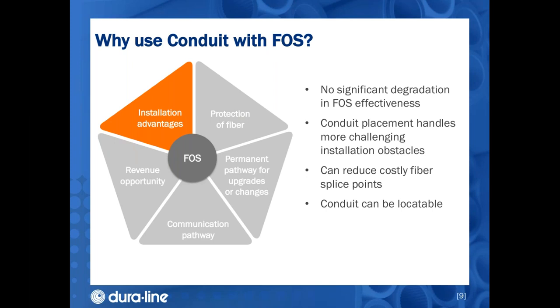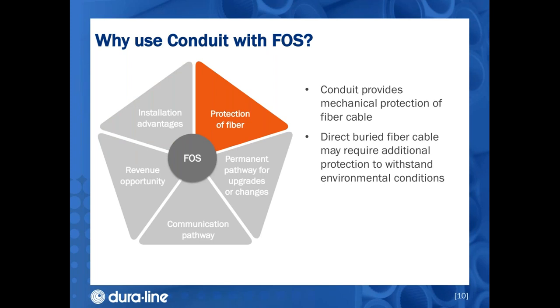Conduit can help reduce costly fiber splice points, and the conduit can be locatable while the fiber cable itself can be made with all-dielectric materials, making the fiber cable non-conductive and more craft-friendly to access. One of conduit's main advantages is mechanical protection for the fiber cable, both during installation and over the entire life of the cable. Direct-buried fiber cable may require additional protection to withstand environmental conditions, whereas the conduit can provide that protection instead.